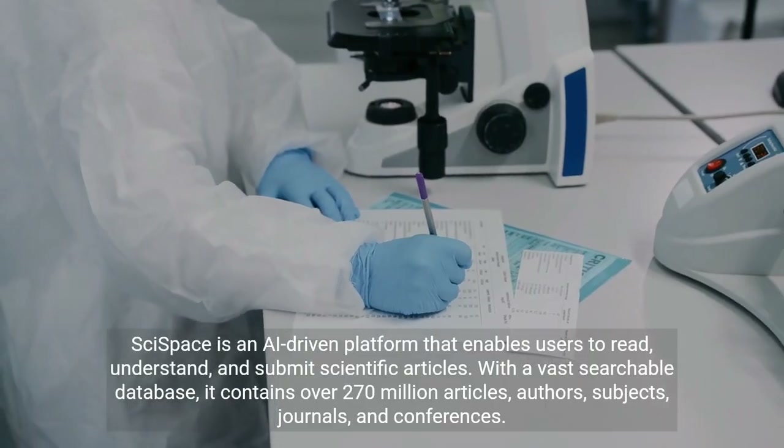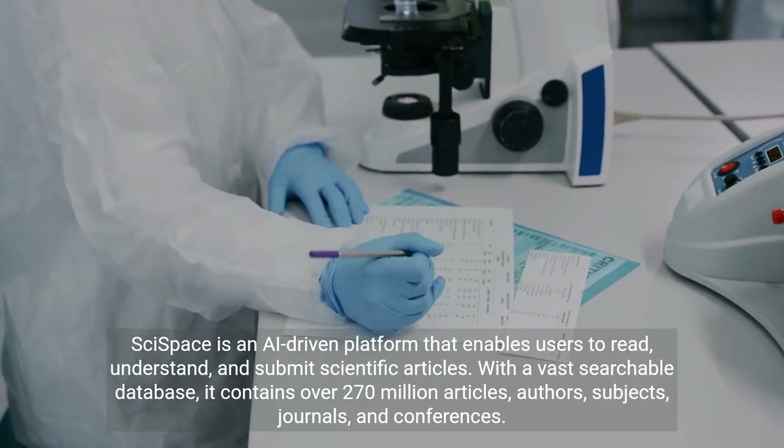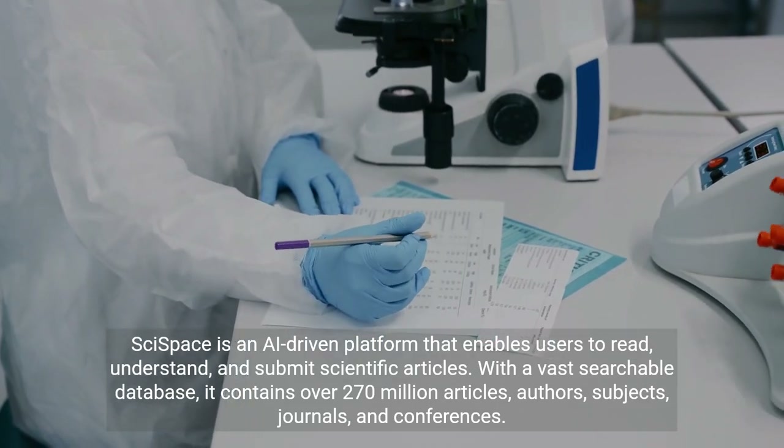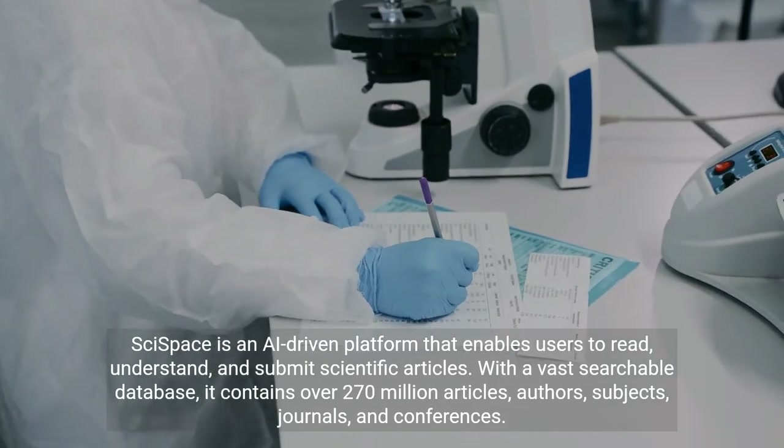SciSpace is an AI-driven platform that enables users to read, understand, and submit scientific articles. With a vast searchable database, it contains over 270 million articles, authors, subjects, journals, and conferences.